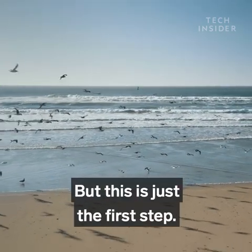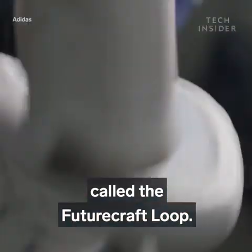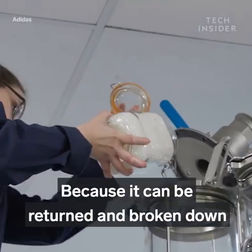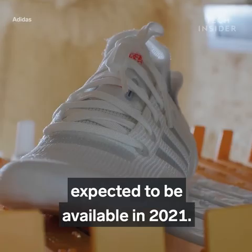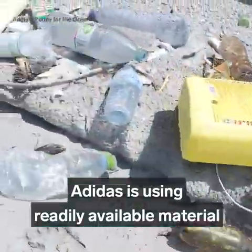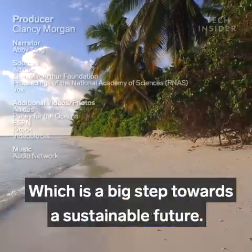But this is just the first step. Adidas is also developing a 100% recyclable shoe called the Futurecraft Loop. The shoe is made to be remade, because it can be returned and broken down to create a brand new pair. Futurecraft Loop is expected to be available in 2021. With the help of Parley for the Oceans, Adidas is using readily available material to manufacture new products, which is a big step towards a sustainable future.